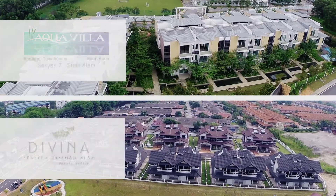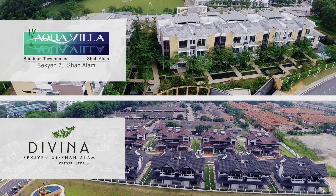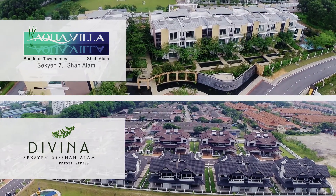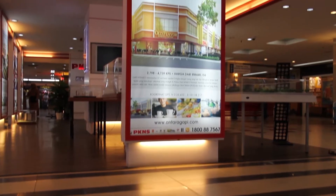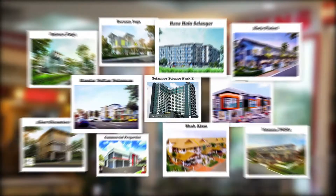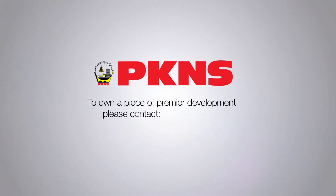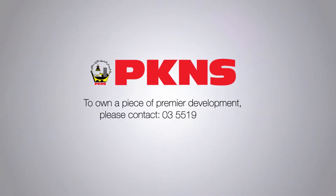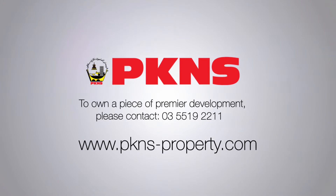Aqua Villa Section 7 and Divina Section 24 Shah Alam are sterling developments by PKNS, a multiple award-winning developer and a name synonymous with quality, innovation, and affordability. With 50 years of experience in the property sector, PKNS has delivered 11 renowned and successful townships. To own a piece of premier real estate, please contact PKNS at 03-5519-2211 or visit www.pkns-property.com.